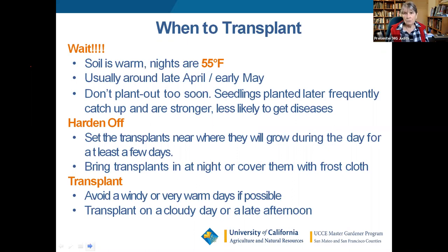Frost cloth and row cover are the same thing — a white translucent fabric available at most nurseries or online. When transplanting, try to avoid a really windy or warm day. I always try to transplant in the late afternoon — it gives the plant all night to get used to its new surroundings, hydrate, and be happy. Again, transplant a damp plant into damp soil.